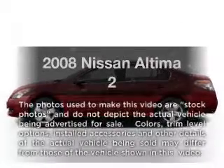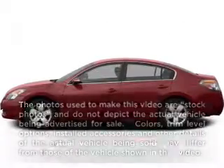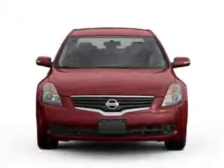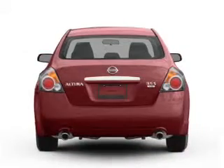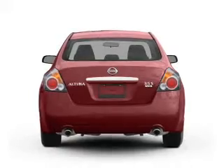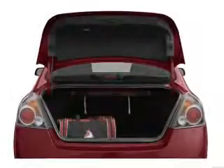Imagine yourself in this 2008 Nissan Altima. If you're looking for a first-rate auto, this one could be yours today. With an efficient four-cylinder engine connected to a smooth shifting transmission, brake safely with the anti-lock braking system.